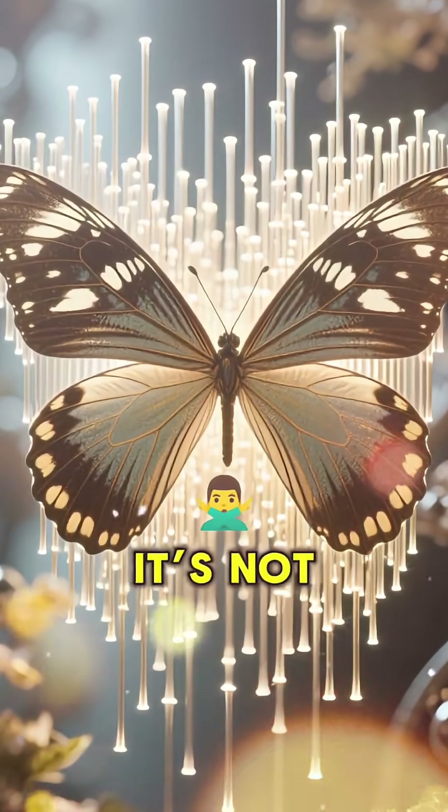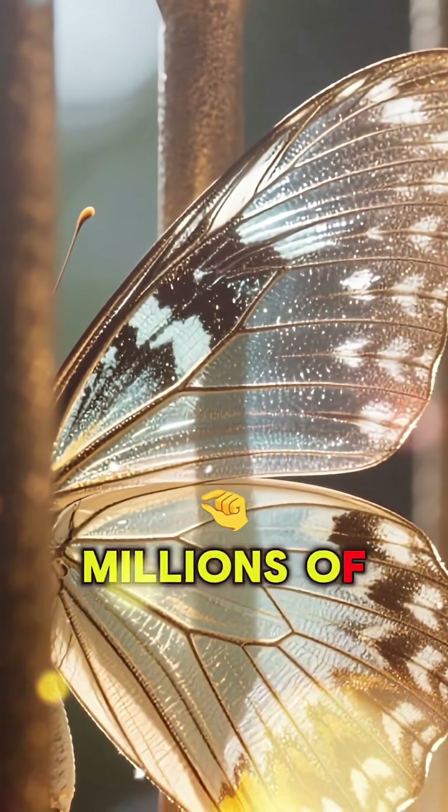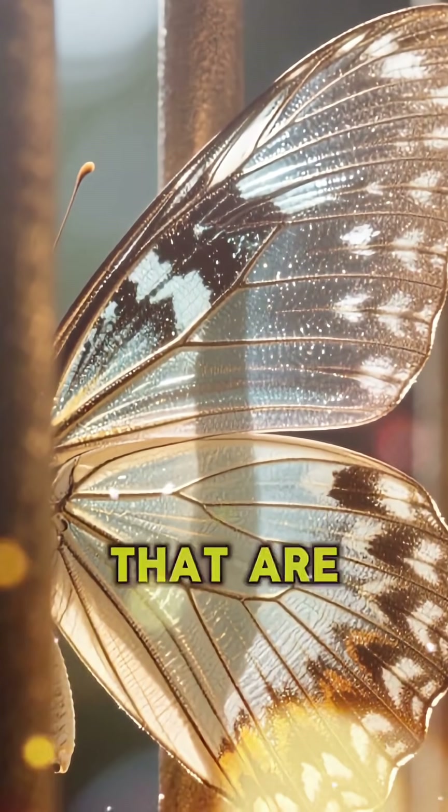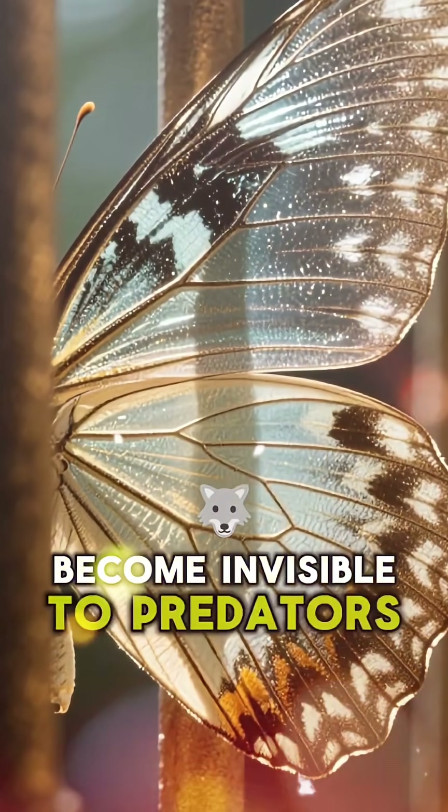So, what's the secret? It's not magic, it's science! Their wings are covered in millions of tiny, pillar-like structures that are so good at scattering light, they basically become invisible to predators.